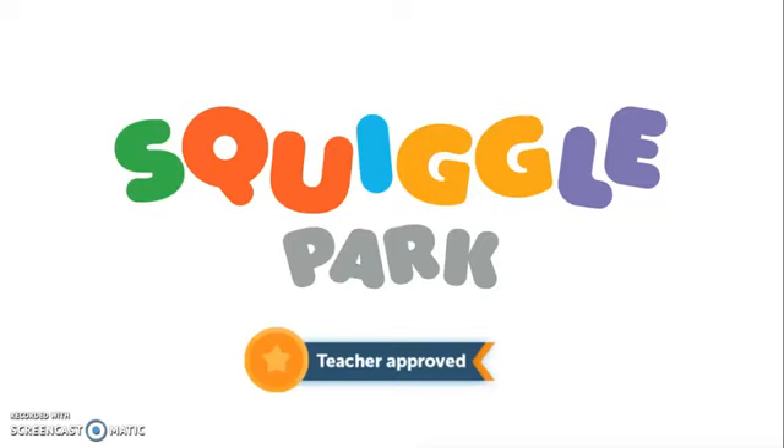Hi, and thanks for checking out Squiggle Park. My name is Lauren, and I am a teacher on Squiggle Park's summer teacher team. I'm here today with an idea for keeping your child's reading skills sharp over summer vacation.